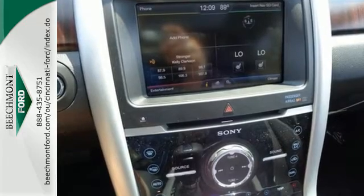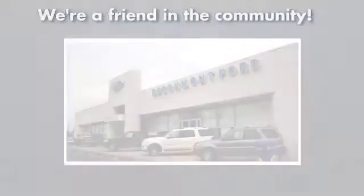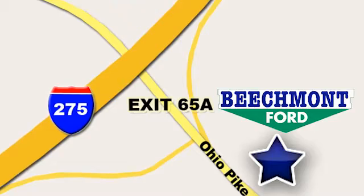Command attention and grab the road in this Ford Edge. Beechmont Ford — we're a friend in the community. Stop in today. We're easy to find, easy to deal with. Off of I-275 at 65A Beechmont Avenue.